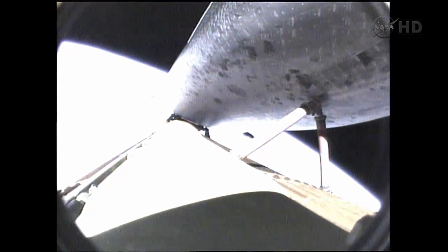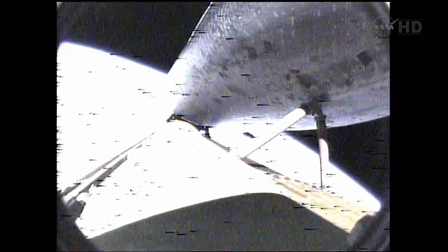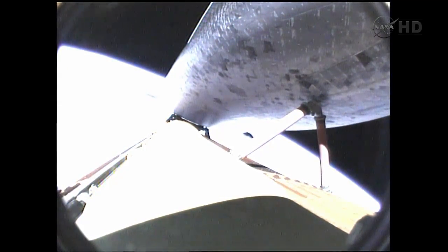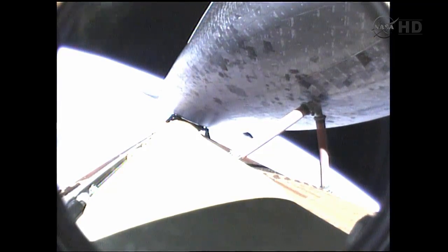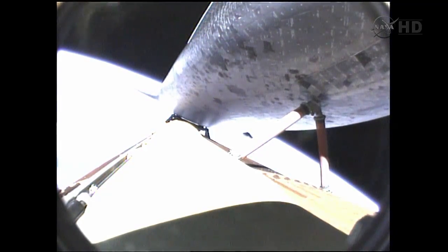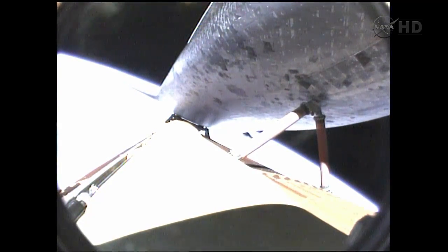Seven minutes, 20 seconds into the flight. Altitude 64 miles, downrange 630 miles from Kennedy Space Center. Endeavour is traveling 13,500 miles per hour. We're now seeing throttling on the three main engines to maintain the 3G — three times gravity — load on the vehicle and crew. Engines at 82 percent of rated thrust. Eight minutes into the flight, the next activity is main engine cutoff, expected to be commanded at 21 seconds.